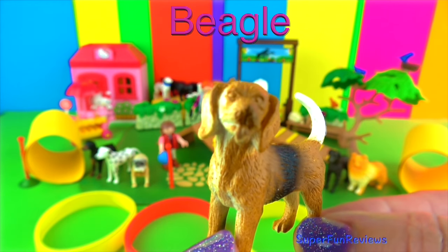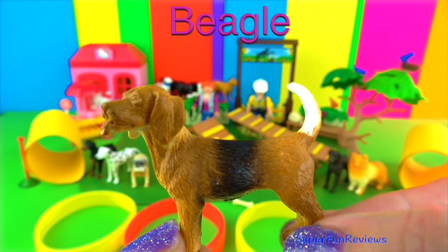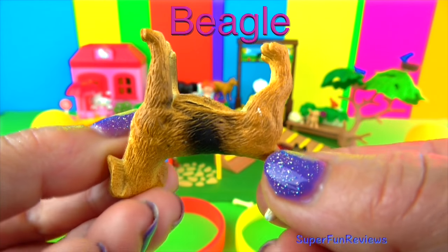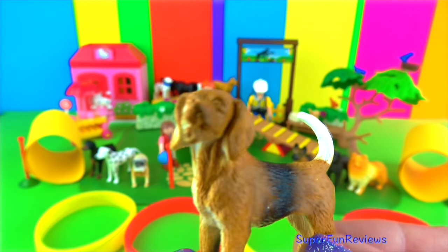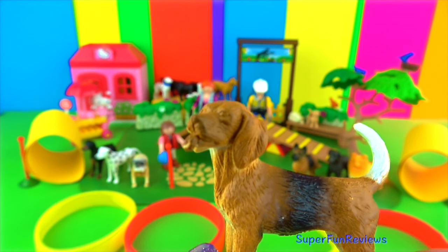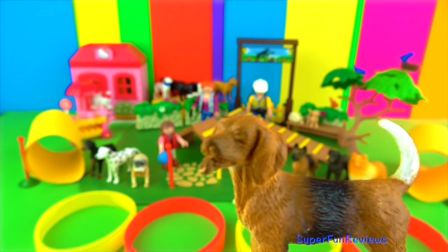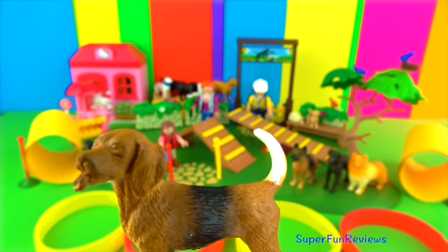The Beagle. They're small to medium sized dogs with long floppy ears and a smooth coat. Originally bred to hunt for hare, fish and game birds, they have a very good strong sense of smell. Snoopy, the cartoon dog in Peanuts, is the most famous Beagle I can think of.